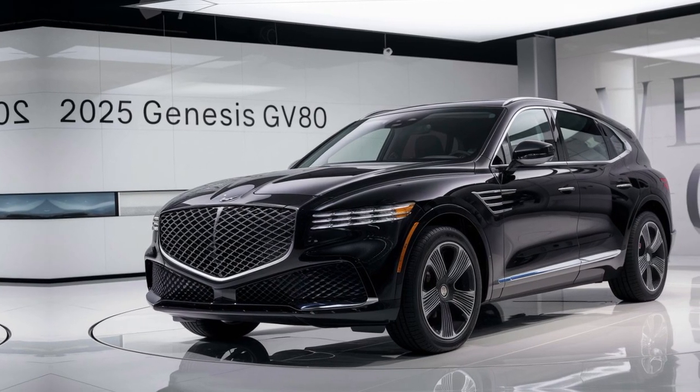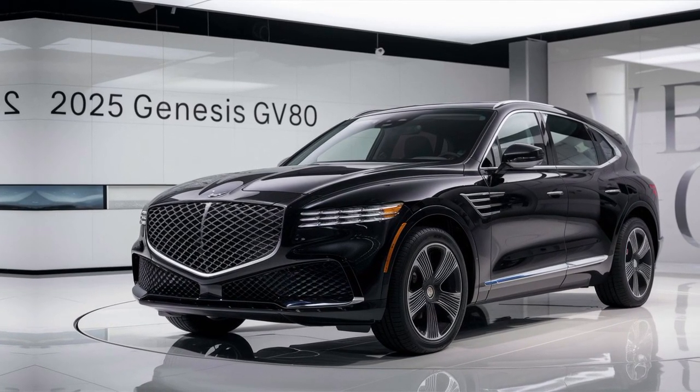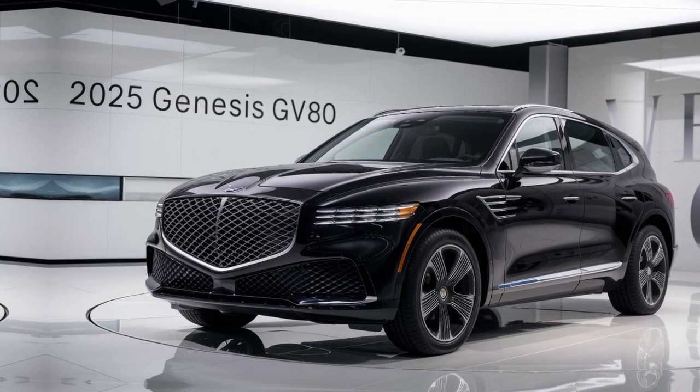Safety is a top priority in the GV80. Advanced driver assistance systems like lane-keeping assist, blind-spot monitoring, and automatic emergency braking provide peace of mind on every journey.